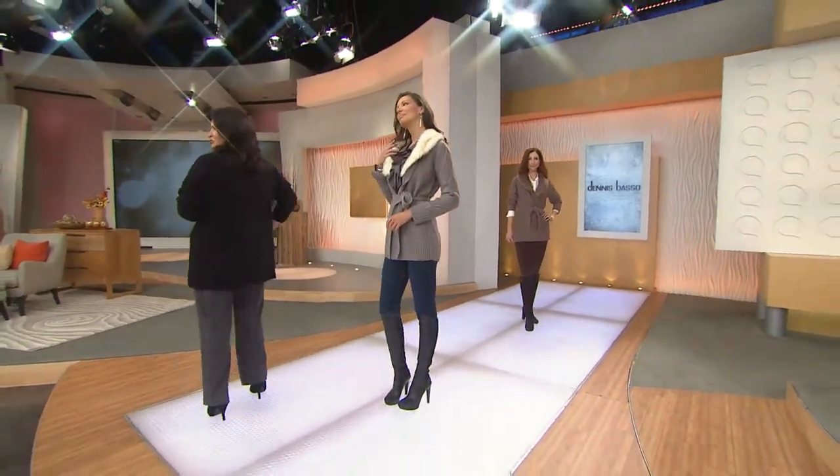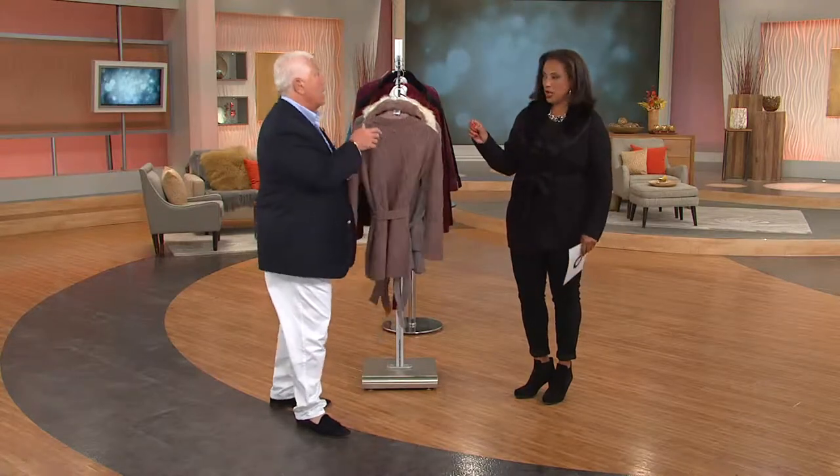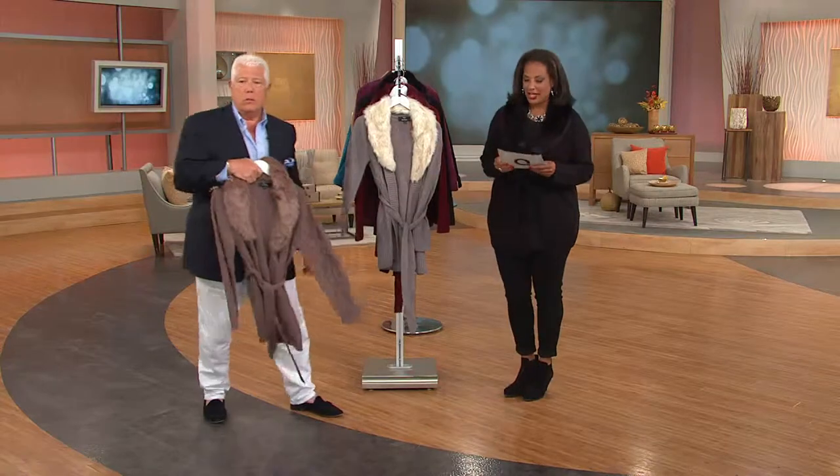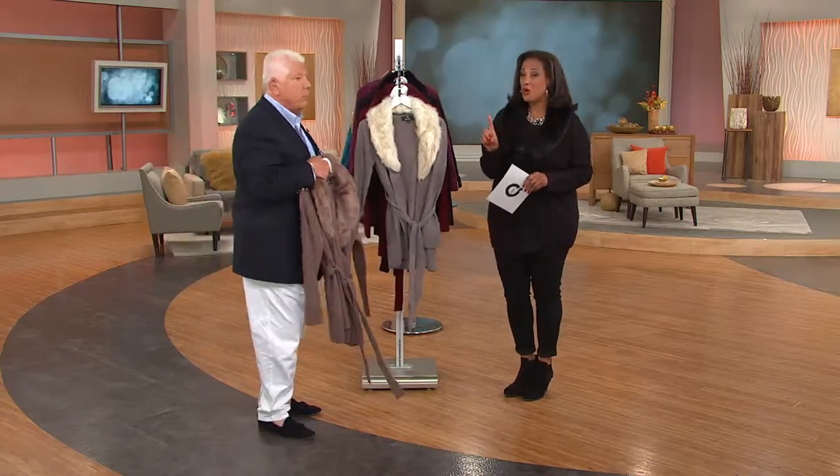Can we go through colors real quick? Love it. It's good. And it's on three easy payments. Everything in the show is on easy pay.